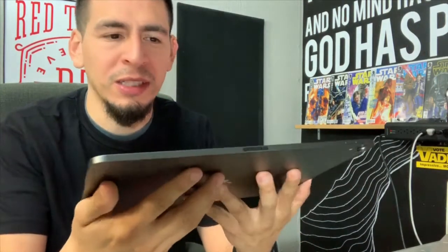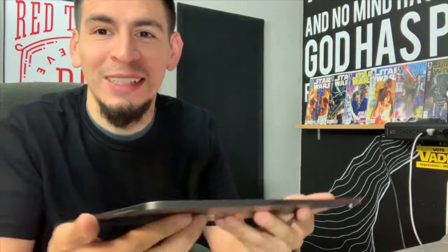It's got four speakers now — that's just insane.